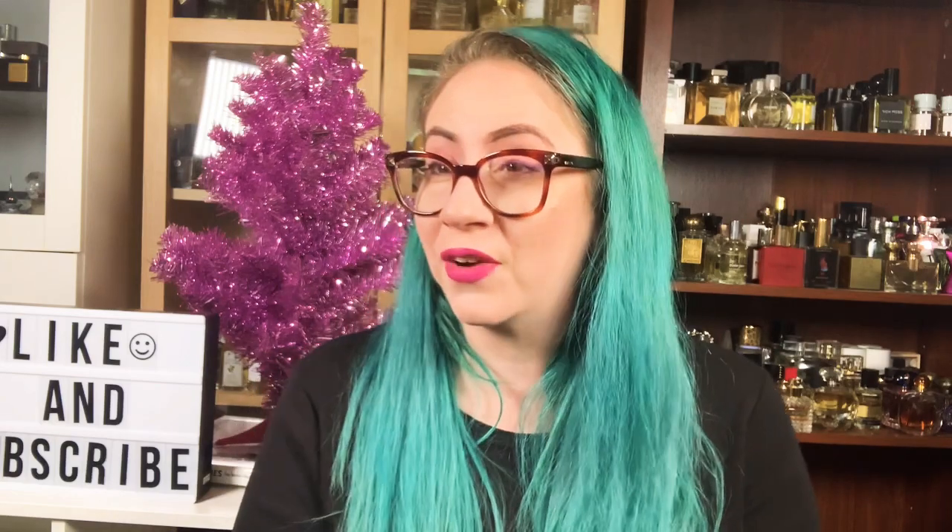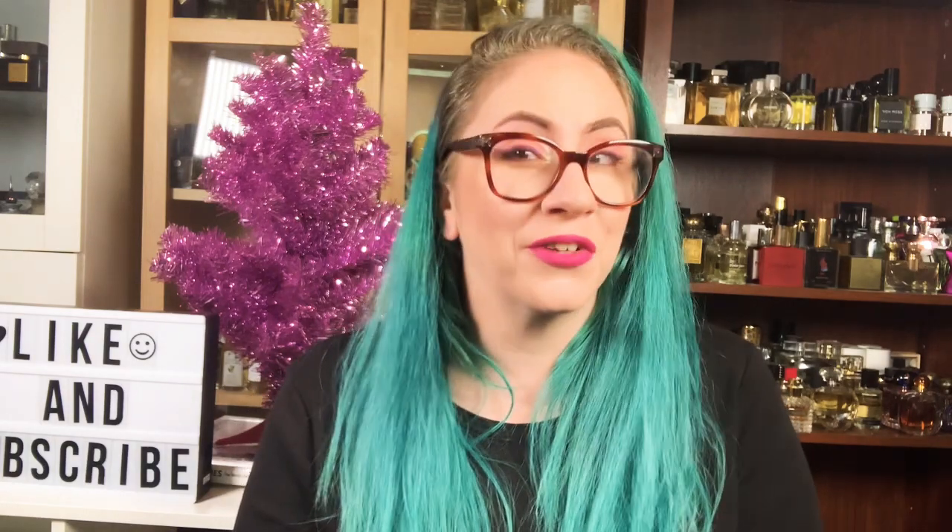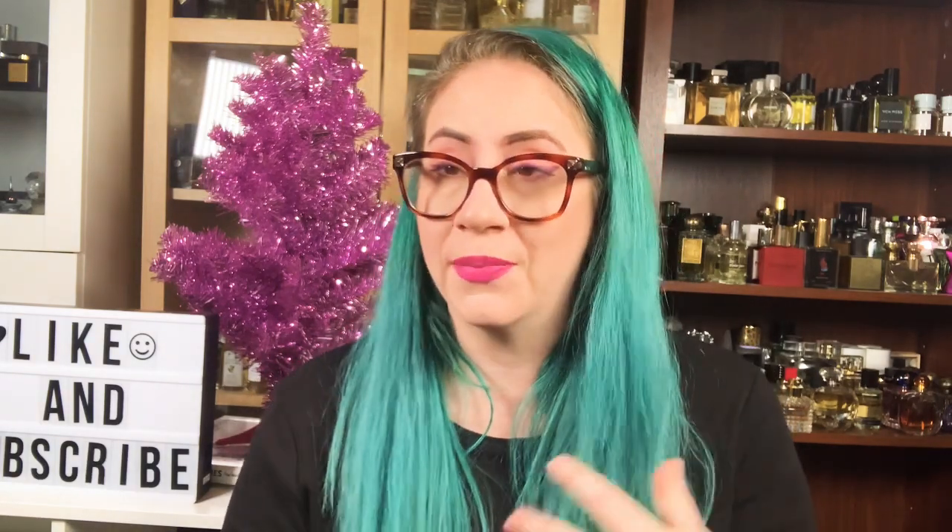For transparency purposes, this fragrance was sent to me for free to review. But this is the type of scent that I probably would have tried and loved anyway.